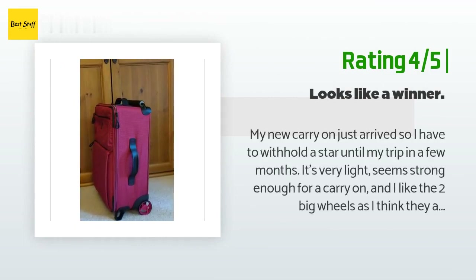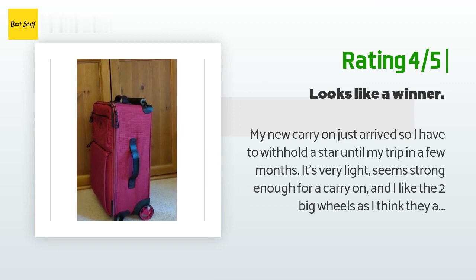Another happy customer said: my new carry-on just arrived, so I have to withhold a star until my trip in a few months. It's very light, seems strong enough for a carry-on, and I like the two big wheels as I think they are more effective on rough surfaces. The interior is completely flat because of the wide handle, and that should ease packing. The handle has two positions — one is perfect for my five-foot-three frame and the other height is comfortable for my six-foot husband.